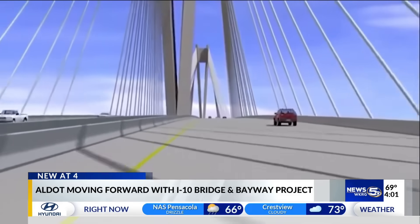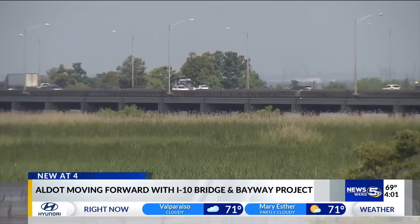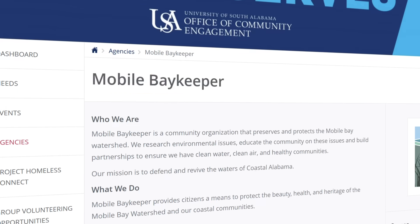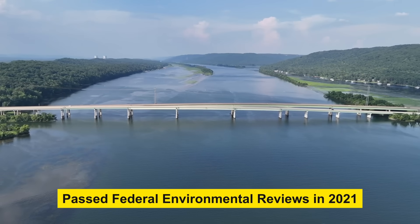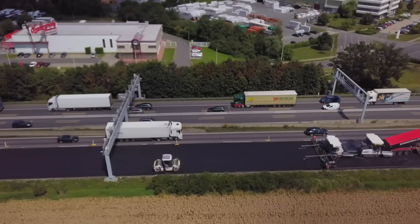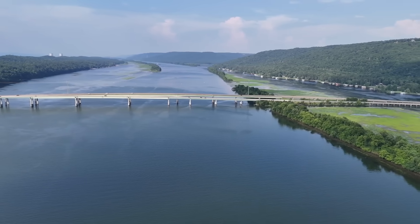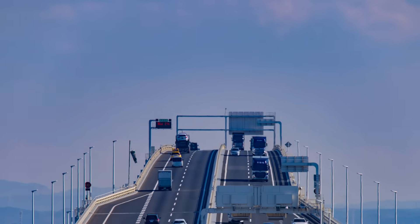But the skepticism hasn't disappeared. Some worry the tolls will quietly creep up, or that the free alternative will become so congested it's no longer viable. Others question whether lower-income residents will bear a disproportionate burden, especially those who live farther out but commute daily. Environmental concerns also played a role, particularly around the Mobile-Tensile Delta and sensitive bay wetlands. Groups like Mobile Baykeeper worked closely with ALDOT to ensure proper sediment controls and flood mitigation. The project passed its federal environmental reviews in 2021, but watchdogs remain alert. Because most of the project is being built on a new alignment over water, disruption should be lighter than other highway expansions.